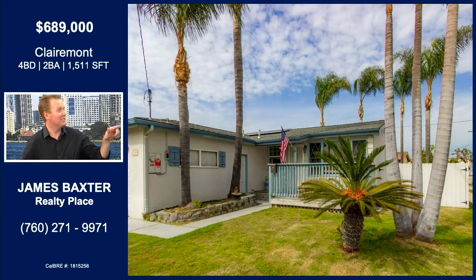How about a four-bedroom in Claremont for $689K? Let's go $649K — and who's got two thumbs and has that listing? This guy. $649? $649! It just gets better and better.